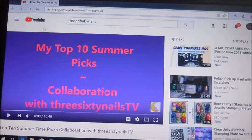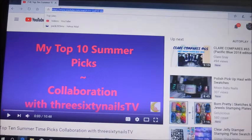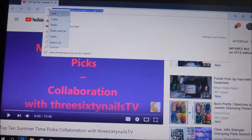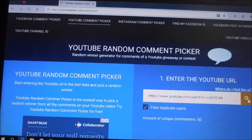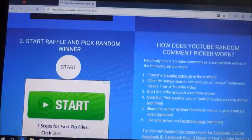Today I'm going to be picking the winner from my Top 10 Summer Picks — it was a collaboration with 360 Nails TV. We had a lot of fun doing the collab, and so if you left a comment on that video then you have a chance to win this plate, number 13. I've copied that URL from that video and I'm taking it over to YouTube Random Comment Picker. I'm pasting that in there and I hit the search button — it has found it. There are 50 unique commenters.